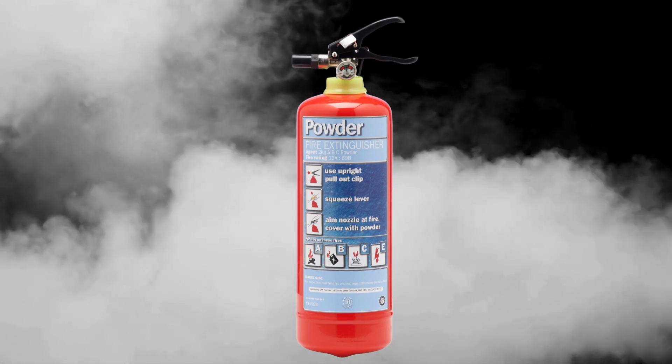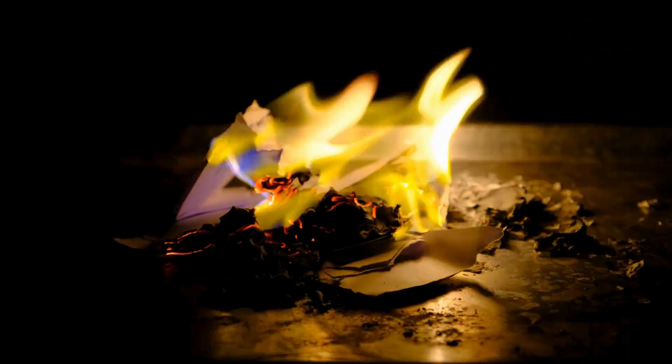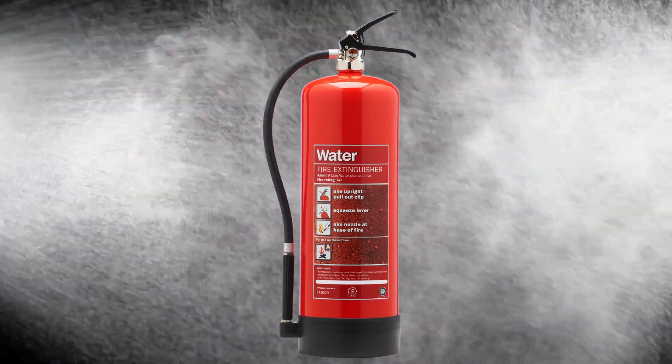Class A, B, and C fires can be handled with multipurpose dry chemical extinguishers. Class A fires are of ordinary combustible material such as paper and cardboard. The extinguisher is generally filled with water pressurized with air.